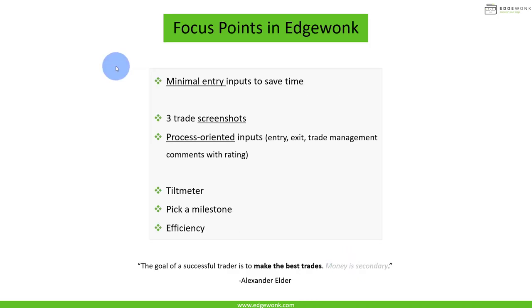For journaling for starters, to get the most out of it right away, we recommend minimal entry input to reduce the time you spend journaling. Save at least three trade screenshots per trade: one for the entry, one for the exit, and one maybe an hour or a day later. We'll focus on process-oriented inputs, which will unlock one of the most important features in Edgewonk — the tilt meter — which helps us understand our decision making and discipline. We'll also use milestones, which act as a motivator to keep you coming back to your journal. The focus is on efficiency. Now let's jump into Edgewonk and I'll show you exactly how to do that.